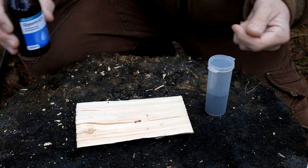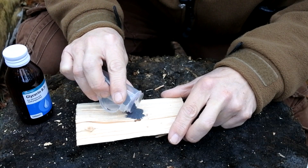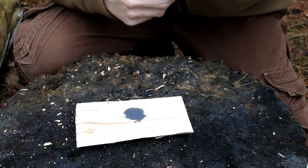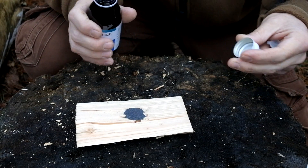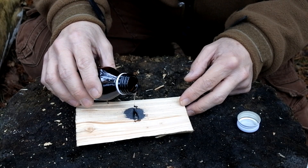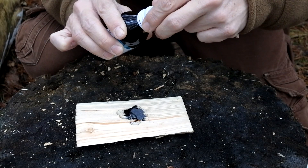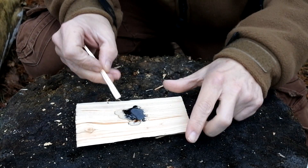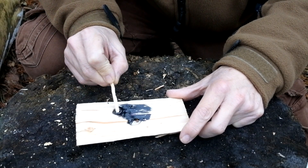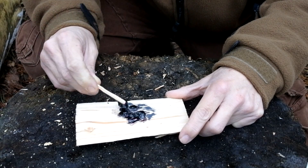I'm just going to sprinkle some of the crystals here onto this piece of wood. I have read that if the temperature is below room temperature this reaction doesn't work, but I've used it in colder conditions than today and it works fine. On survival websites they talk about using antifreeze and brake fluid, which gets it combusting really fast and aggressively. In this cooler temperature, this is probably what they're referring to — it does take quite a bit longer for the chemical reaction to take place. I'm going to apply just a little drizzle of glycerin over the top and mix it thoroughly.